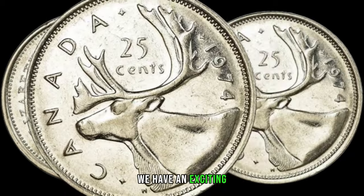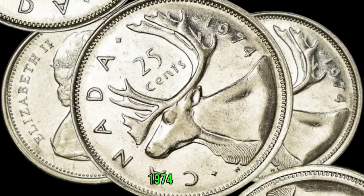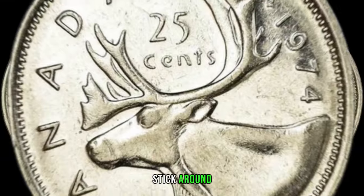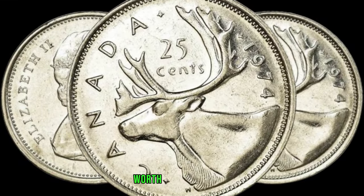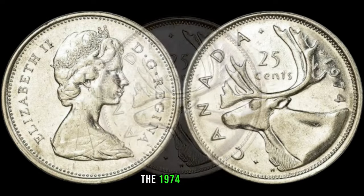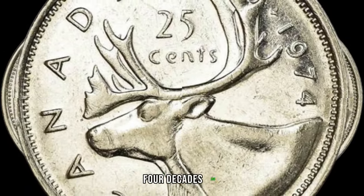Today we have an exciting episode in store as we unravel the potential high value of the 1974 Canadian 25-cent coin. Is there a fortune in your pocket? Stick around as we delve into its history, features, and the factors that might make it worth a lot of money. Minted over four decades ago, this coin may be worth more than you think.